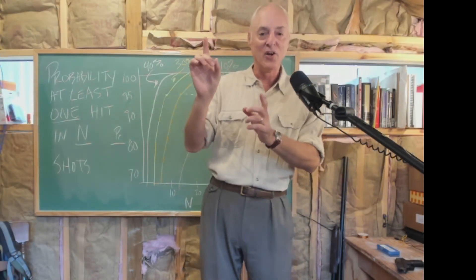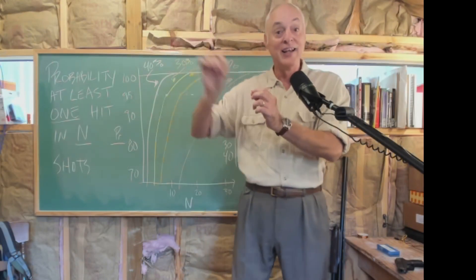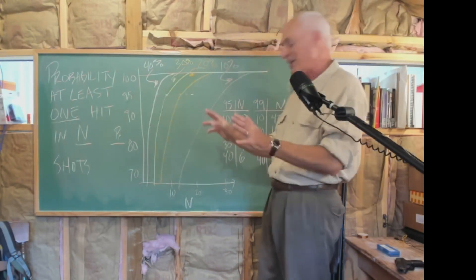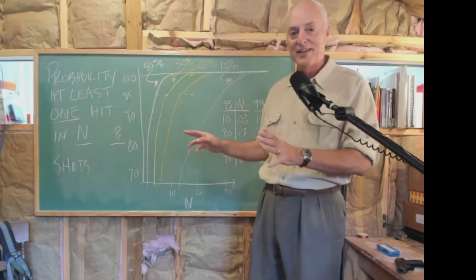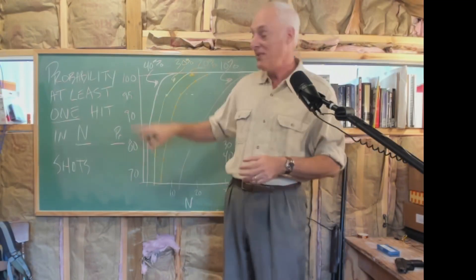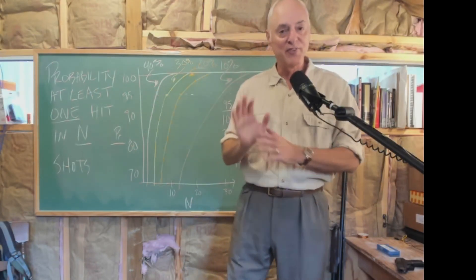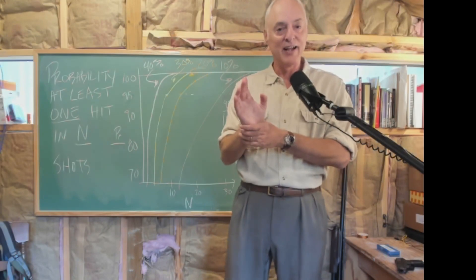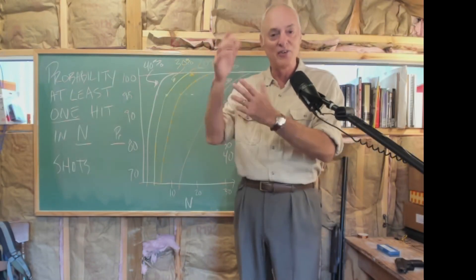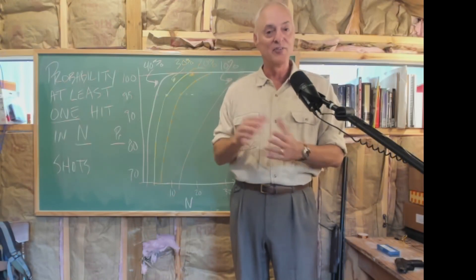Any individual shot has a 40% chance of hitting, and I want to know how many shots I have to take to be 95% sure I'm going to hit at least once. It turns out you can calculate this pretty easily - I'll show the calculations on the blog. He's got to take six shots. This person with 40% skill has to take six shots to be 95% sure of hitting the bad guy at least once. So if he's got a six-shot revolver, he's got to unload the thing entirely.